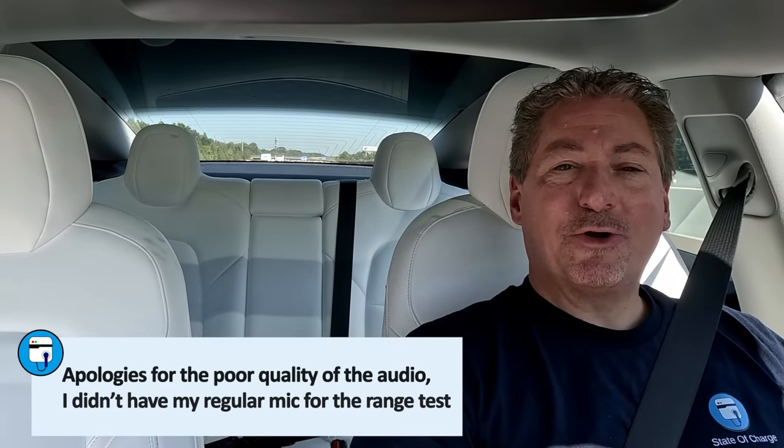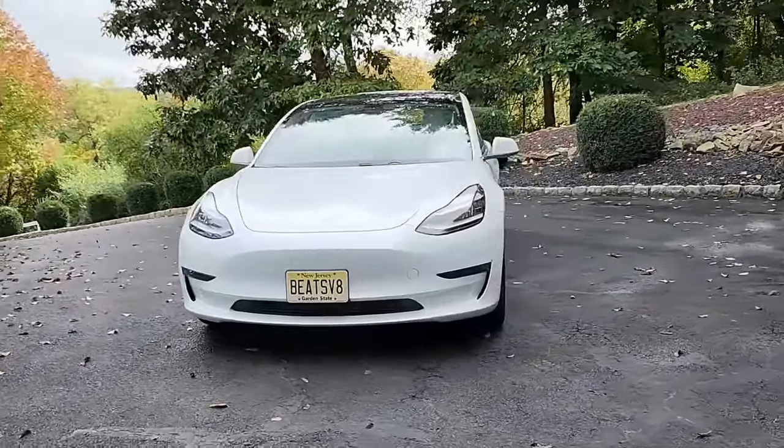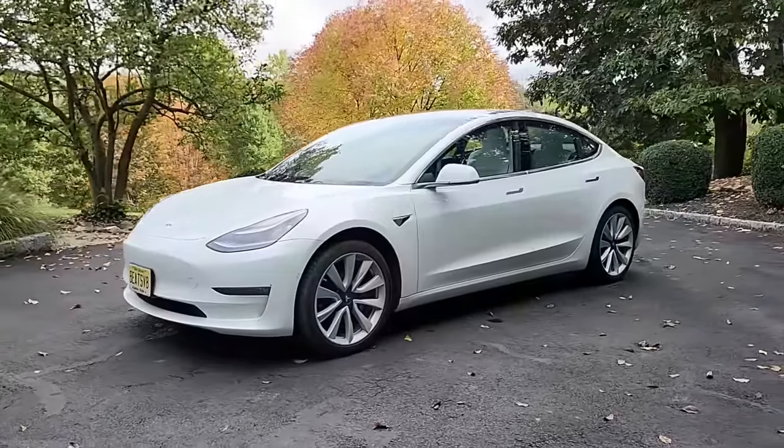We're out on the New Jersey Turnpike cruising at 70 miles an hour in a four-year-old Tesla Model 3. I usually do my 70 mile-per-hour range tests with new electric vehicles, but I'll tell you how this came about. A friend of mine, Pete Bremme, owns this Tesla Model 3 bought in 2019. He just passed a hundred thousand miles in four years — about 25,000 miles a year. I did an owner's review video at that milestone, and I casually mentioned I should do a range test to see how it compares to when it was new. He said that's a great idea, so that's how this came about.